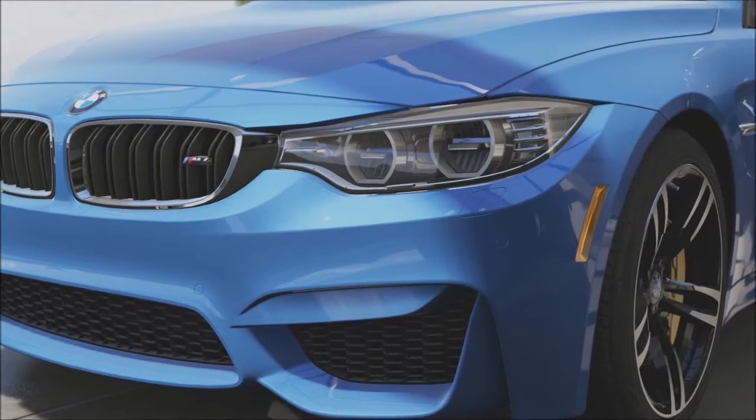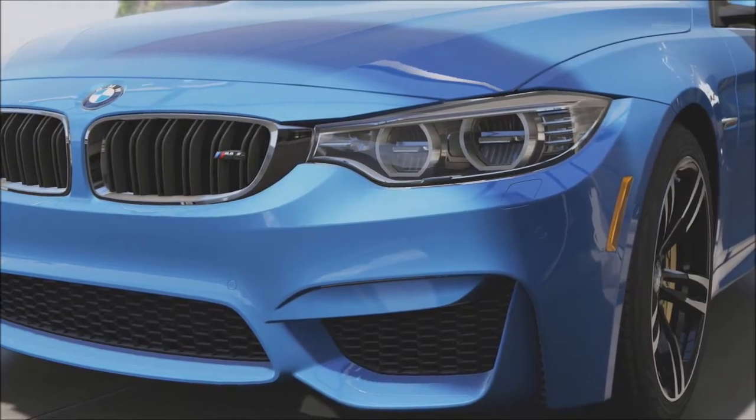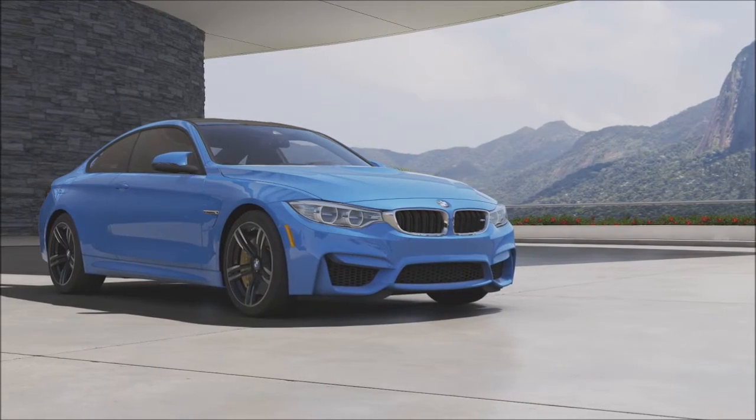Hello friends, my name is Cyril Emil. Now if you want a fast executive saloon car, you're probably going to be looking towards the Germans. From fast BMWs to Audis, there are plenty of choices, but what if you don't want something German?